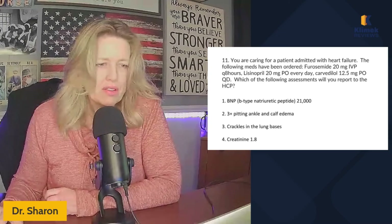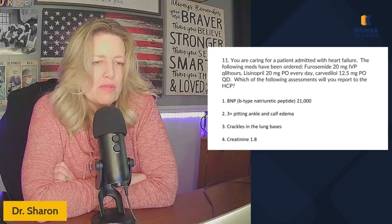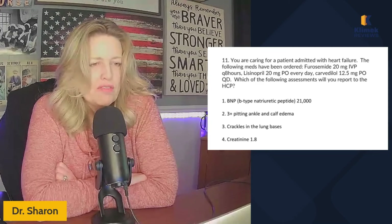Although there are other drugs in the question as distractors that we sometimes cover a little bit. Are you ready to get started? We're going to do five questions now. You're caring for a patient admitted with heart failure. The following meds have been ordered: furosemide, lisinopril, carvedilol.